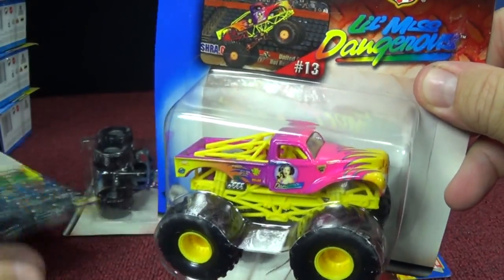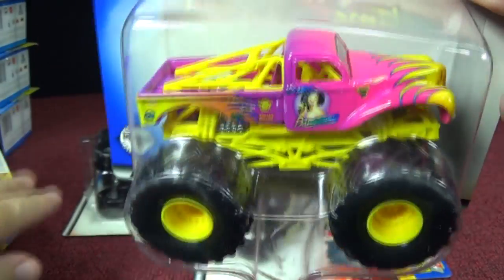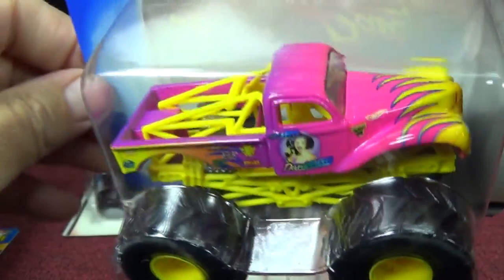And since they gave you a peek at Little Miss Dangerous, we'll look at her. Pretty bright — I bet when you go to an event this truck would just stand out, it's so bright.